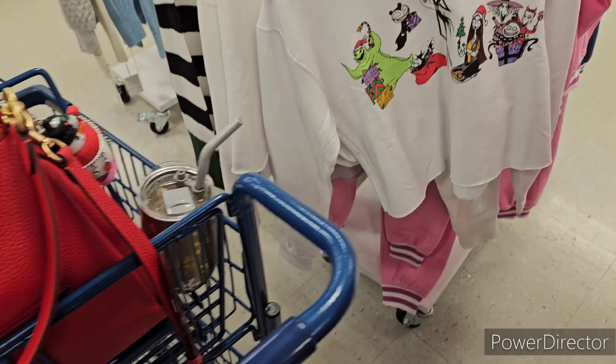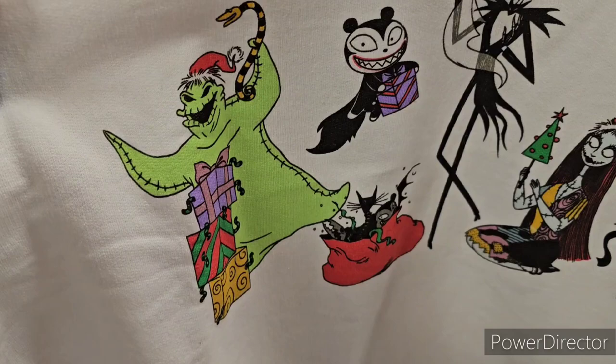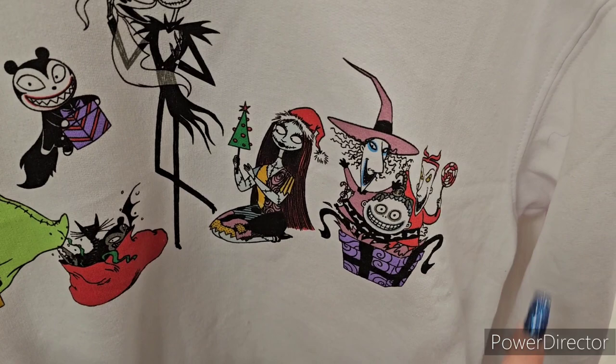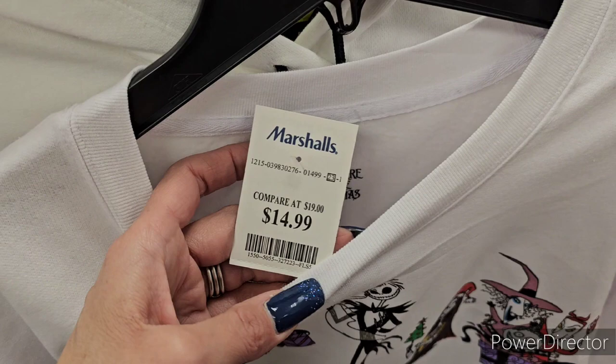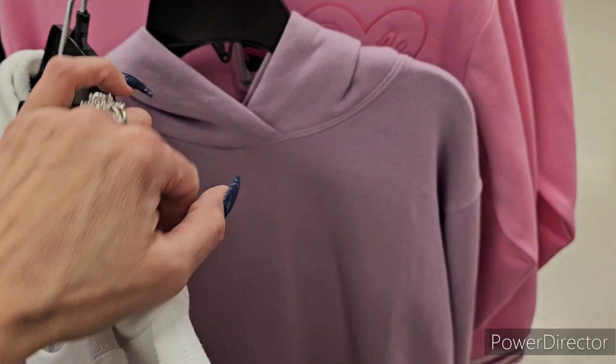Here's a crop sweater featuring Jack Skellington, Oogie Boogie, Vampire Teddy, Sally, Lock, Shock, and Barrel — all the Nightmare Before Christmas characters. It's cropped, which I'm not sure about, but it's adorable at $14.